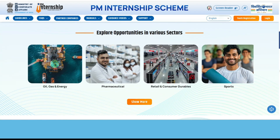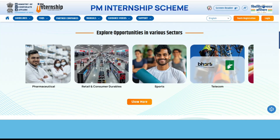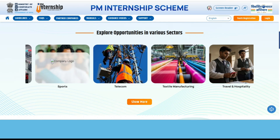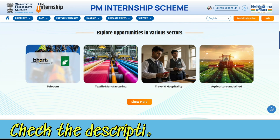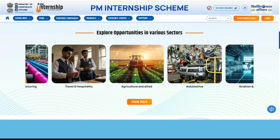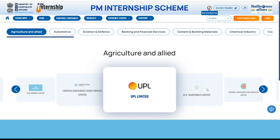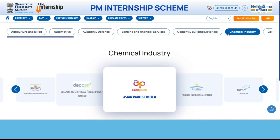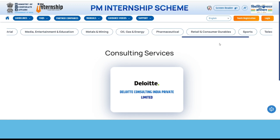I'll be telling you about the various opportunities and sectors where you may get your internship based on your domain. If you are from pharmacy, you'll get a pharmaceutical internship. If your domain is sports, you'll get that. If you are in textile manufacturing, there are options too. These are the various industries providing internships. Clicking here shows more: agriculture, automotive, aviation and defense, banking, financial, cement and building materials, chemical industry — a lot of industries where you may get an internship according to their expectations.